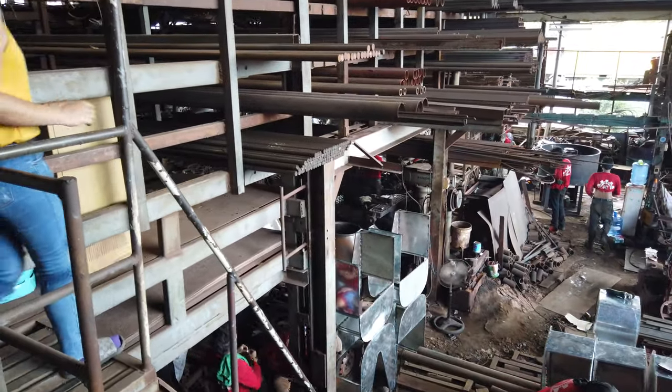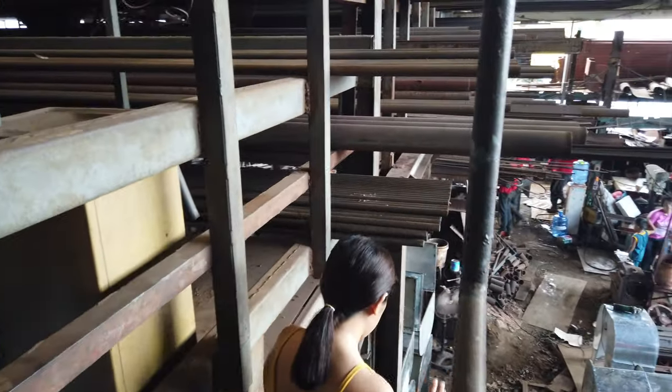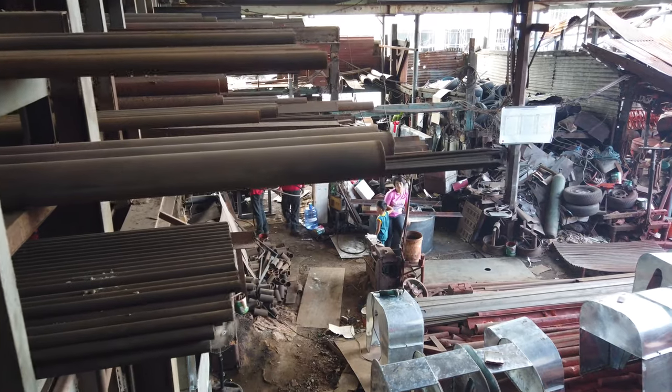You can see they are making a mixer for making hollow blocks right here in the factory. That mixer is priced at 95,000 pesos.